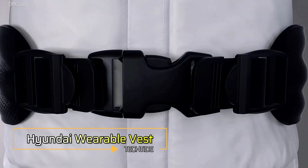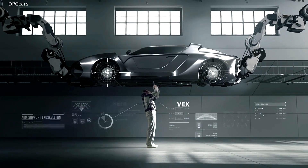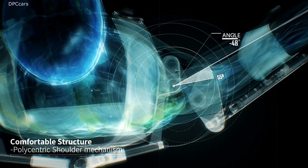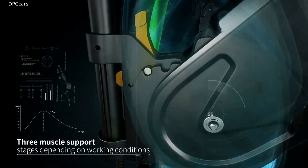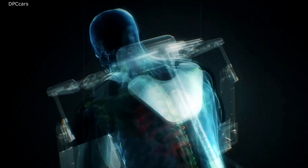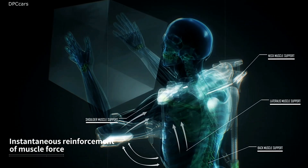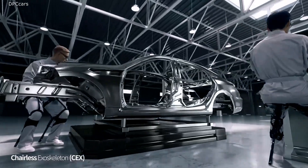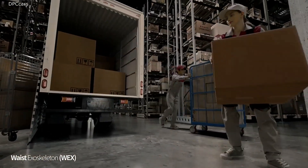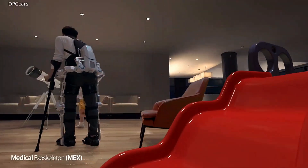Introducing the Hyundai Wearable Vest, a groundbreaking innovation designed to enhance mobility and comfort across various activities. This high-tech vest integrates advanced support features to alleviate physical strain, making it an ideal companion for both demanding work environments and everyday use. Crafted from durable lightweight materials, the Hyundai Wearable Vest offers exceptional flexibility and support without compromising freedom of movement. Integrated sensors provide real-time feedback on posture and movement, helping users maintain optimal body alignment and prevent injuries. The vest's ergonomic design ensures comfort during extended wear, while its robust construction stands up to rigorous use.